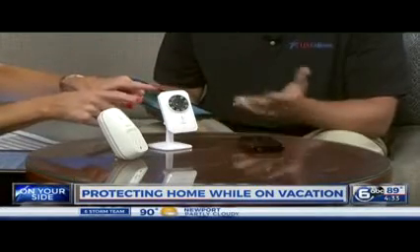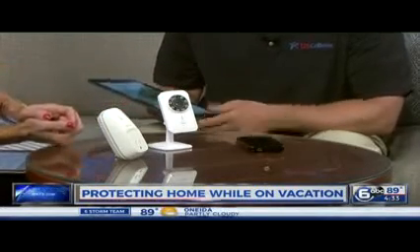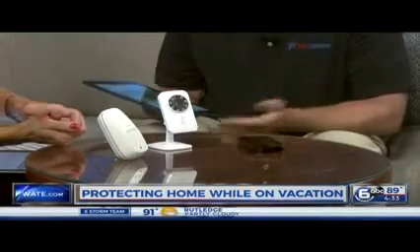How much does this cost? These are anywhere from $60 to $80, and there's no monthly charge, so it's a good way to keep you connected and safe. Rather than necessarily a home security system, which might also be a good option for some people, if they don't want to go that route, this is a cheaper, more affordable way they can monitor it themselves.